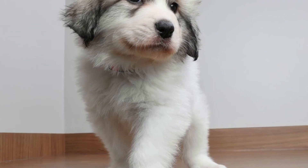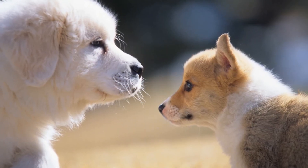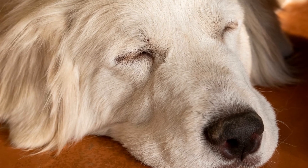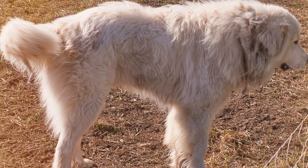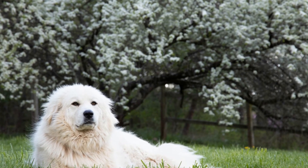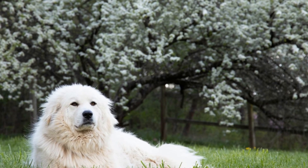Early socialization and training are crucial for Great Pyrenees puppies. As they grow into big and powerful dogs, it is essential to teach them proper behavior and obedience. Positive reinforcement techniques, such as treats and praise, work best with this breed. Start with basic commands such as sit, stay, and come, gradually progressing to more advanced training. Consider enrolling your puppy in puppy classes or hiring a professional trainer to ensure they receive proper socialization and training.